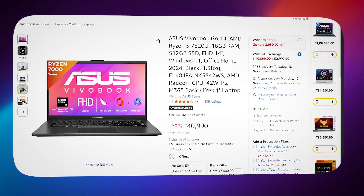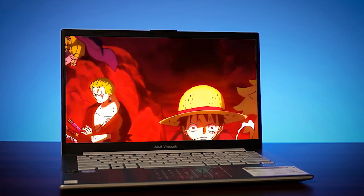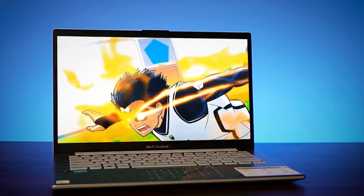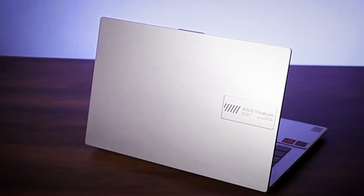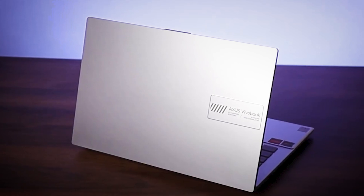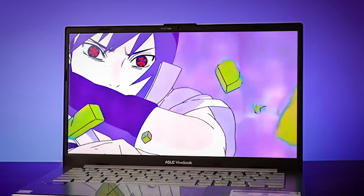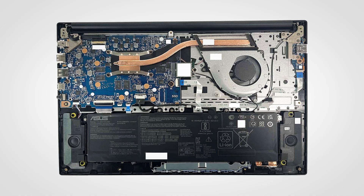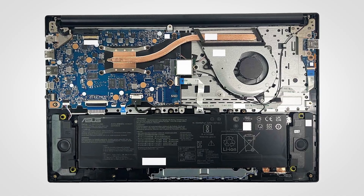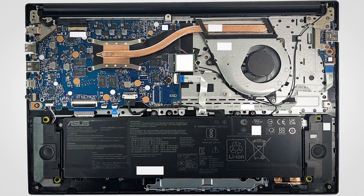The first laptop is the ASUS Vivobook Go 14, priced at around ₹41,990. It's powered by a Ryzen 5 5520U, which handles Python, Jupyter notebooks, and small datasets in pandas and NumPy smoothly. You can keep a few browser tabs open while coding and it won't slow down. The integrated Radeon GPU won't let you train heavy neural networks, but it's more than enough for data visualization, basic plotting, and exploratory data analysis. Battery life is solid at around 5 to 6 hours and it weighs just 1.38 kg. RAM is 16 GB soldered, but there is a M.2 SSD slot for expanding storage later.